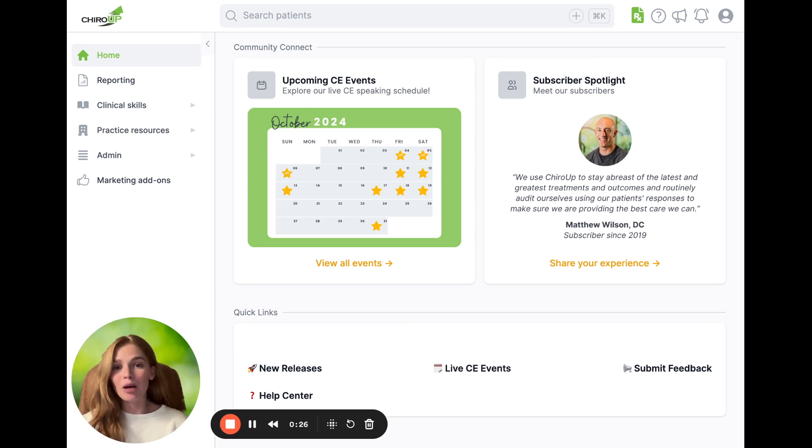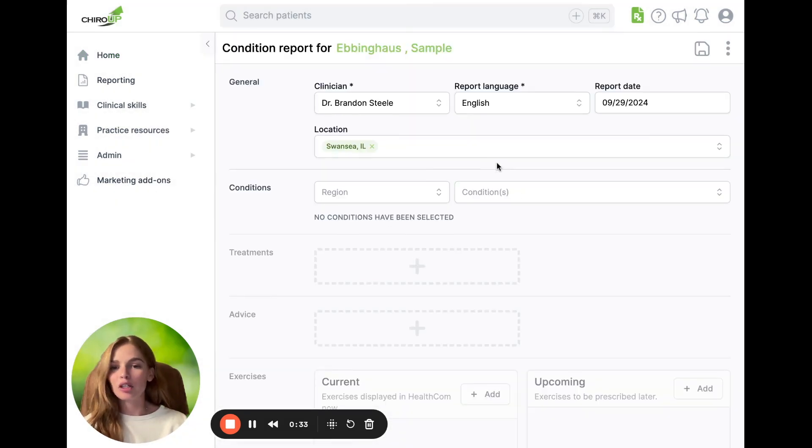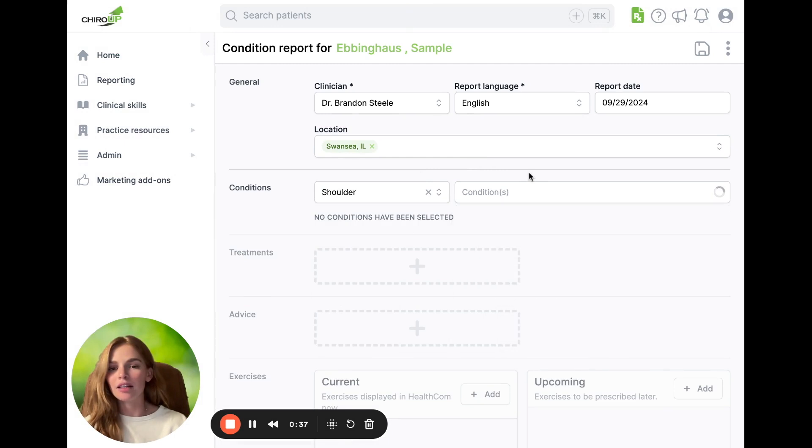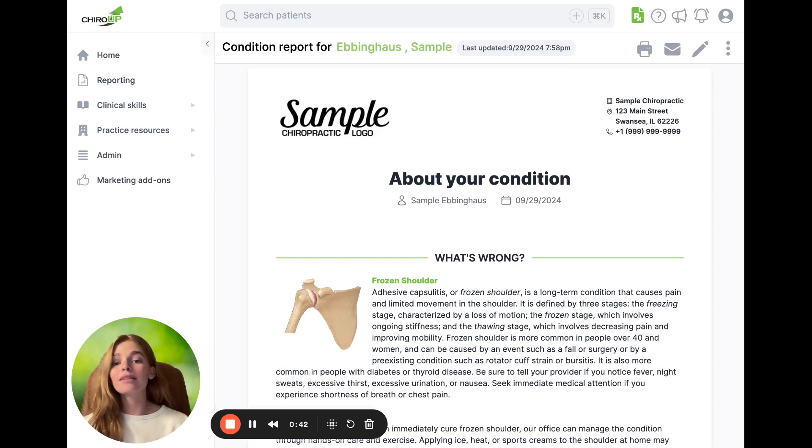Lucky for you, as a ChiroUp subscriber, you have a hack to the Ebbinghaus forgetting curve — and that is called the ChiroUp condition report. As a subscriber, you should be pretty familiar with how this works. The way this combats the forgetting curve is that one of the things suggested to help people retain information is to have them repetitively looking at the same information — constantly learning, constantly going back and reviewing it. This condition report is exactly what allows them to do that.